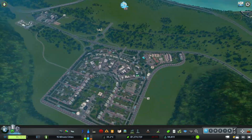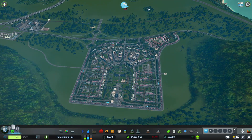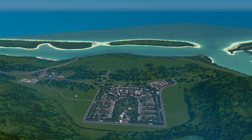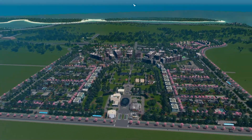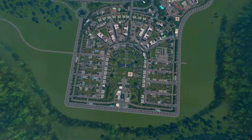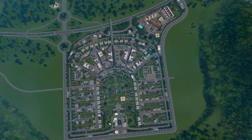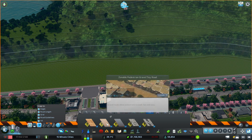There's that sense of completion I love - we have everything in between our collector roads filled out. This is very satisfying. I'm really loving how our city is starting to grow here - this has been a lot of fun so far. I just really love this neighborhood.